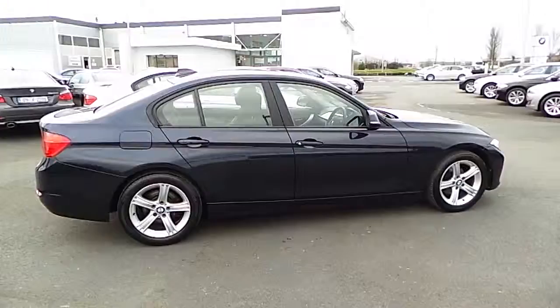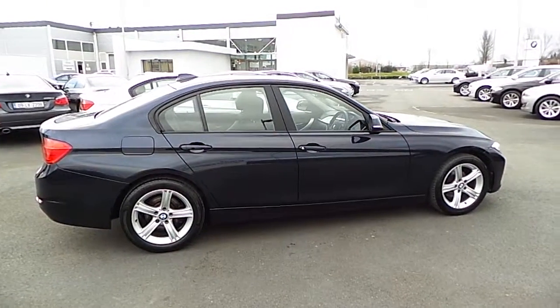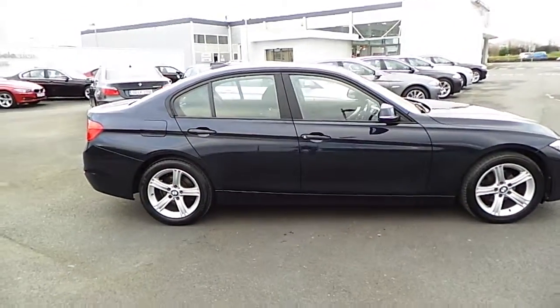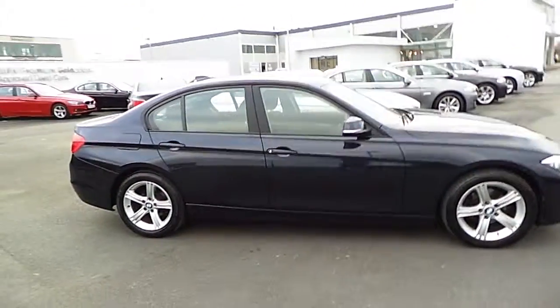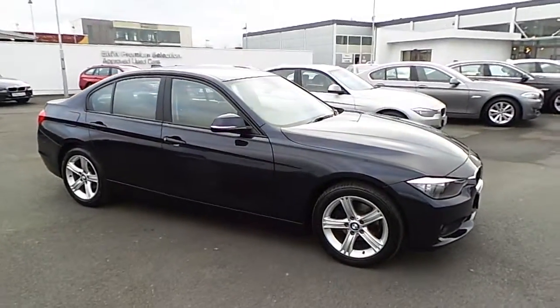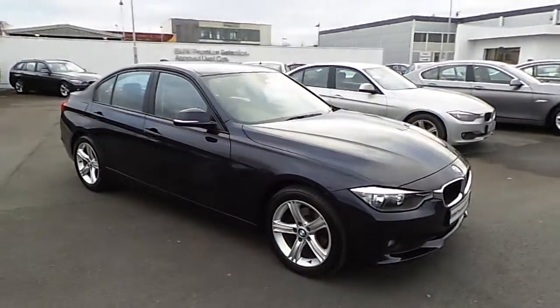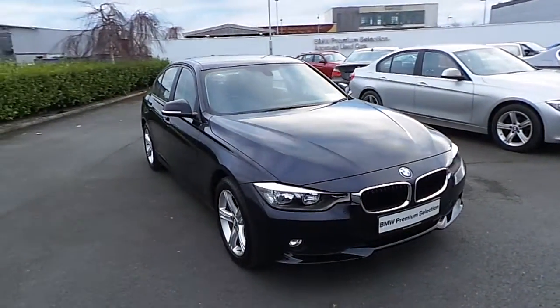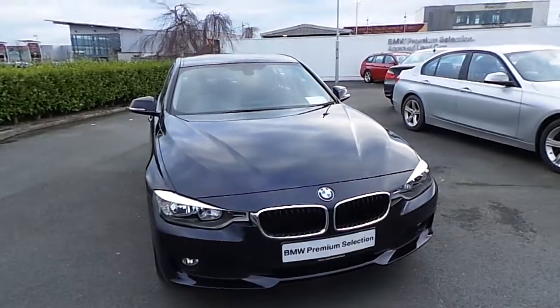Very clean car. So just to recap: 2013 BMW 316 Diesel SE in the Imperial Blue Metallic. Run-flat tyres, alloy wheels, air conditioning, cruise control, Bluetooth — a very well-specced car. 51,000 kilometres with an early 131 registration plate on it. Very fresh car.